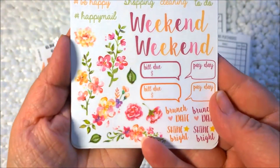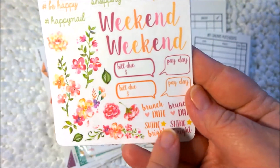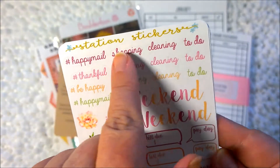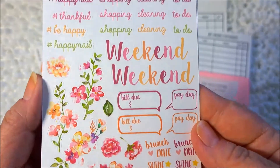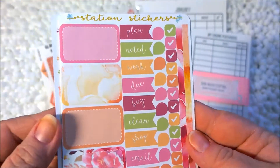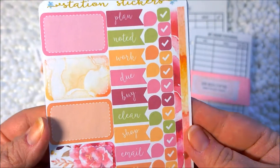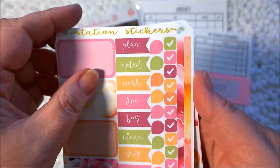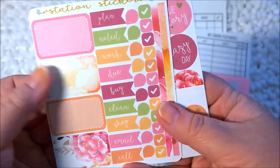You have some decorative stickers and some blurbs and bubbles — build, do, brunch, shine bright. And then some hashtag happy mail, some shopping, cleaning, other word stickers, to-do's. You could use these on your headers and things like that. The colors are just this bright pink and green and peach — it's just gorgeous. I say that every month about these stickers and every month I love them just as much as the month before.